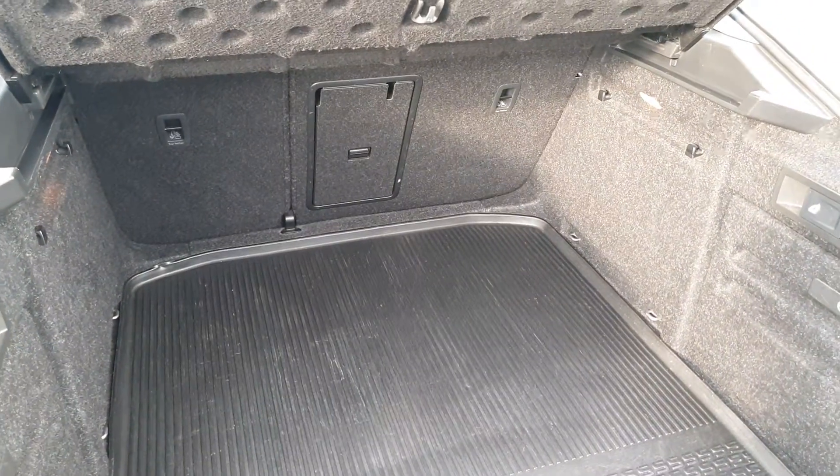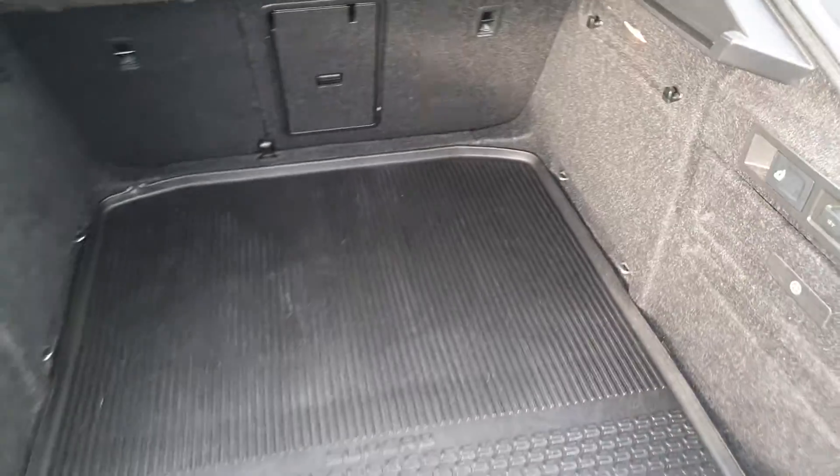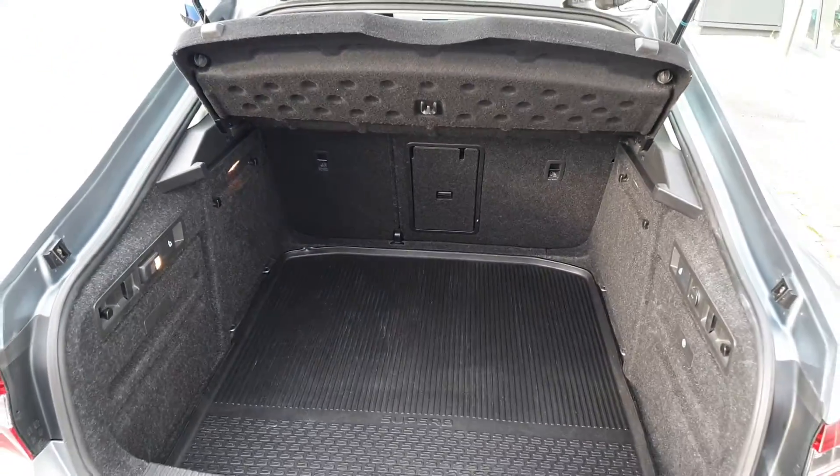You can fold down the seats here in a 60-40 split from the back, there's a 12-volt charger, and the parcel shelf can also be removed.